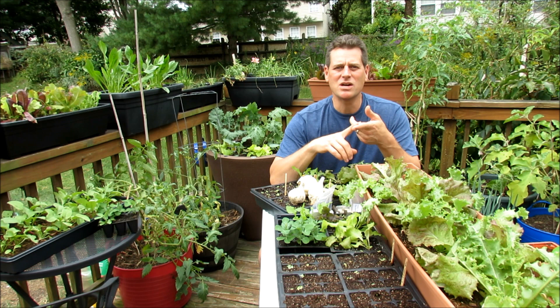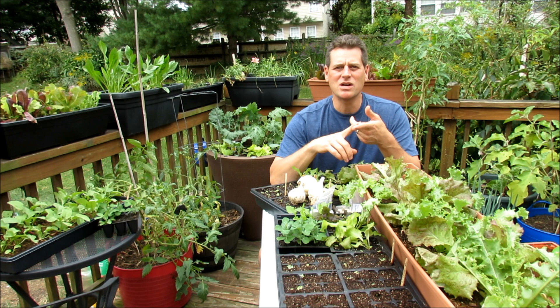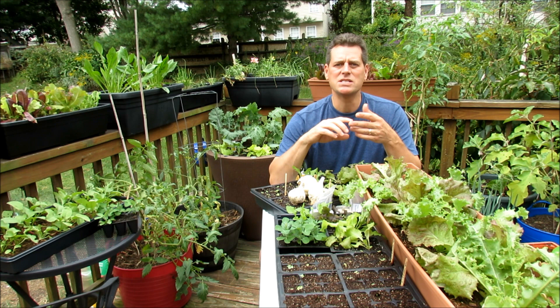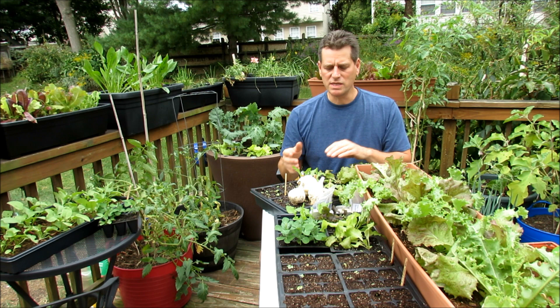I'm in Maryland Zone 7, and every year I start a new gardening season in January. I cover everything from indoor seed starting to indoor lighting, greenhouse use, spring cool weather crops, warm season crops, planting, tending, pruning, disease, pest management, chemical fertilizers, processed fertilizers, harvesting, and even cooking.